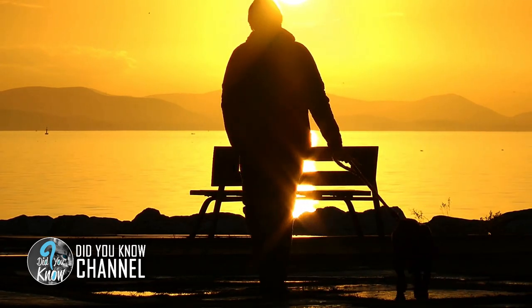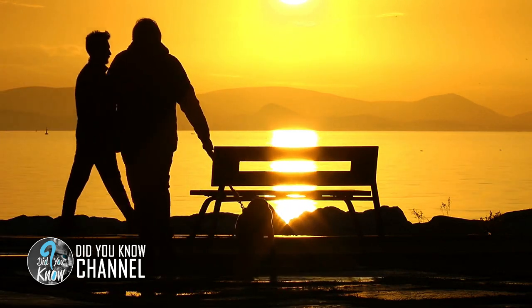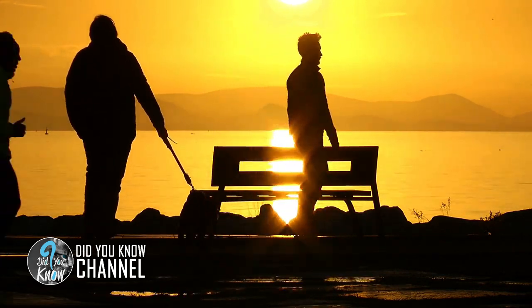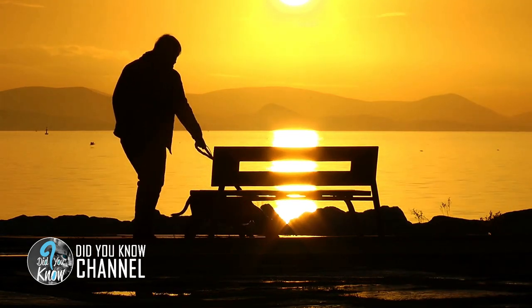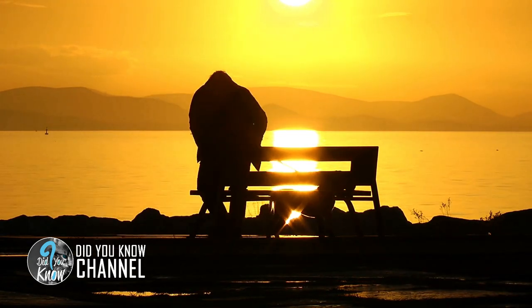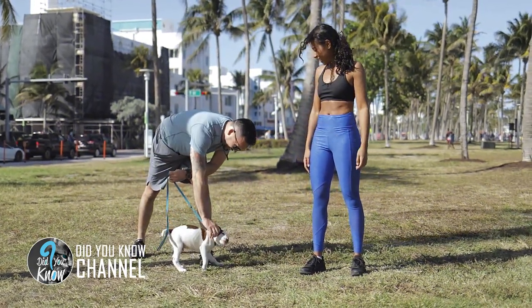Due to bad experiences in his life, he doesn't like to be around single men, and when we're alone at home he stays on his own in the bedroom. He will only come down when other people are here as well, or for walks and food. We've been working really hard on his trust issues and his behavior is much improved.